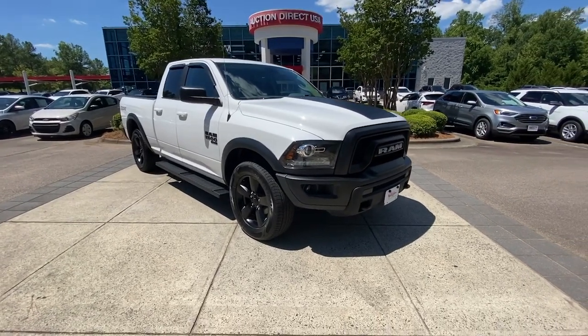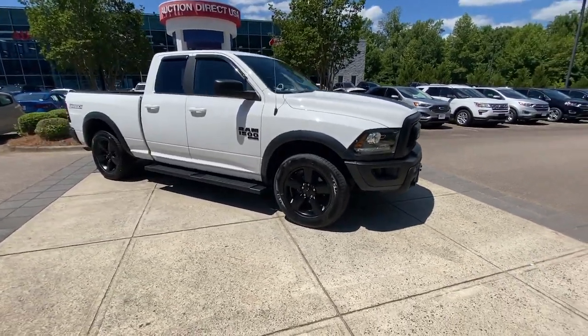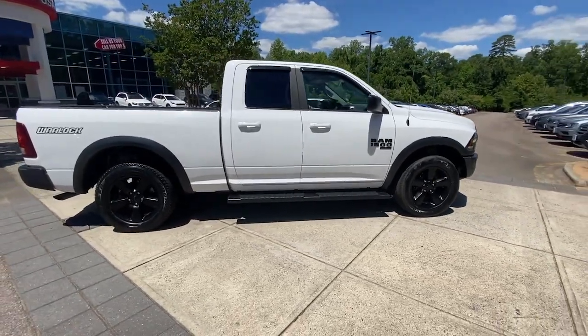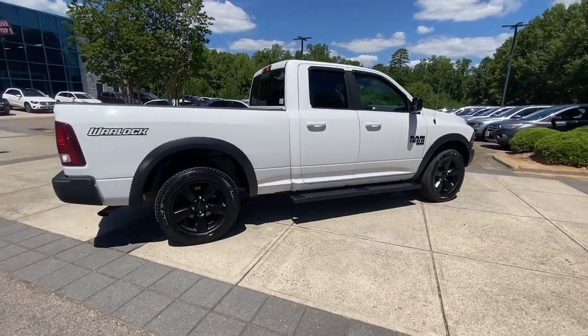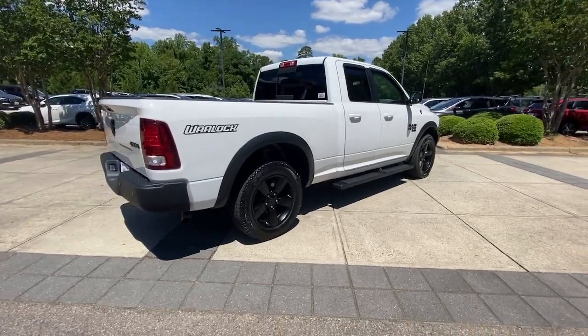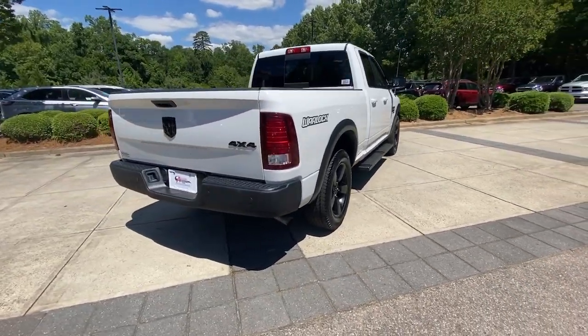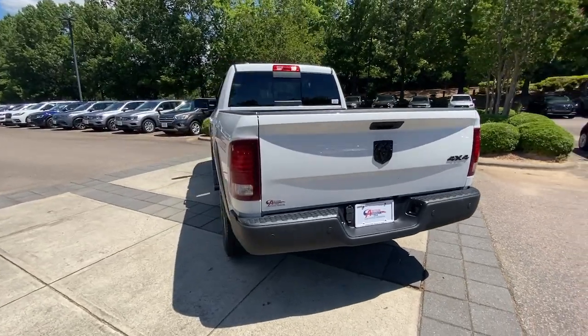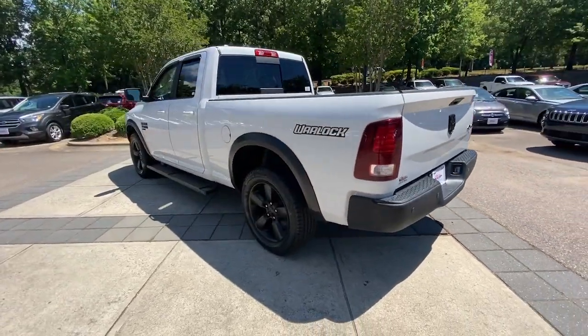You're going to love the 2019 Ram 1500. With less than 60,000 miles on the odometer, this vehicle provides excellent value. The Ram 1500 strikes the perfect balance between tough strength and passenger comfort. Its fuel efficiency, impressive towing capacity, and safety features make it your go-to vehicle.